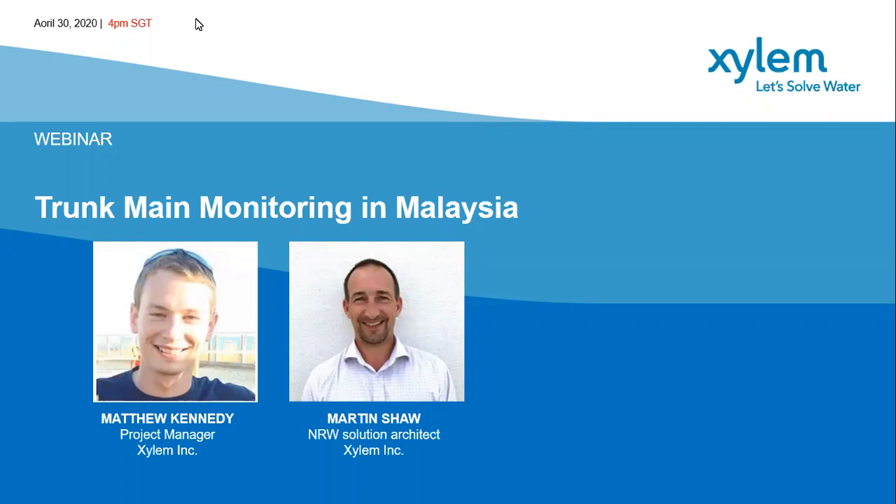One of the most progressive water companies in the region is Isolangor. Isolangor are the water operator for Kuala Lumpur and surrounding areas. They're a large company, and they have adopted a very proactive approach to NRW management. They've got something like 2,000 DMAs, which help them monitor their distribution system very closely. A couple of years ago, they were undertaking a proactive leak detection program on their trunk mains, which is something that many water companies still don't do because they don't realize that their big pipes are leaking.